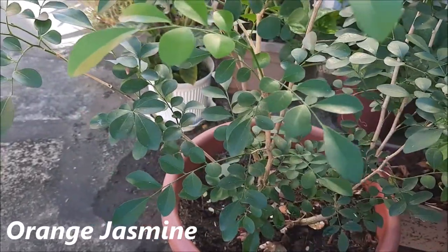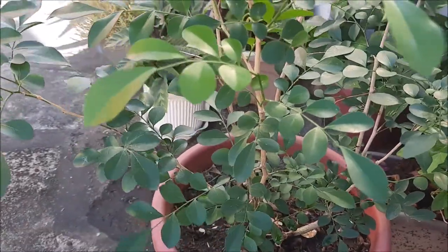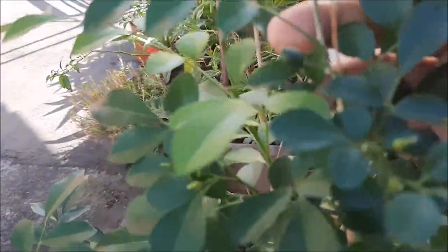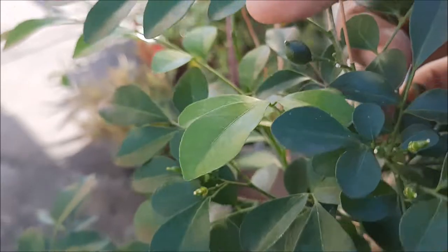Nung nakaraang buwan, namulaklak to. At ngayon ay may mga bunga na siya. Ito yun, kung nakikita niyo sa malapit ng kamera.